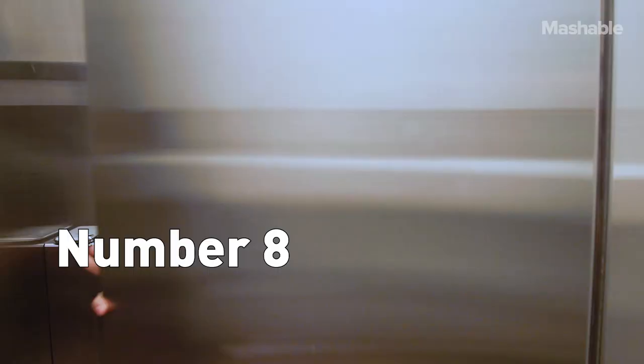Number 8: the porcelain throne, the Wiz Palace, your toilet. The toilet seat actually comes in lower than you probably thought, coming in at around 200 on the ATP meter — lower than other common office surfaces. It's still not clean by any means. Just use a toilet seat cover and don't lick it. Not that I do that.